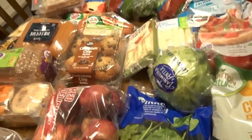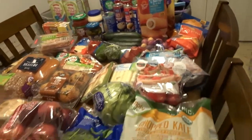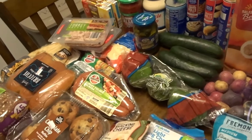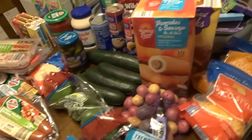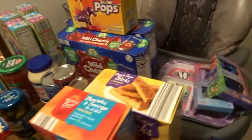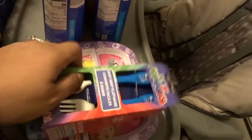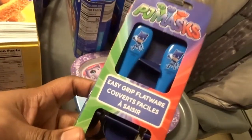That's pretty much it for the groceries. It's a decent amount but not the big overhaul shopping we usually do, since we still have plenty in the freezer. But I did want to show you these that came from Aldi as well, from their kids' section.